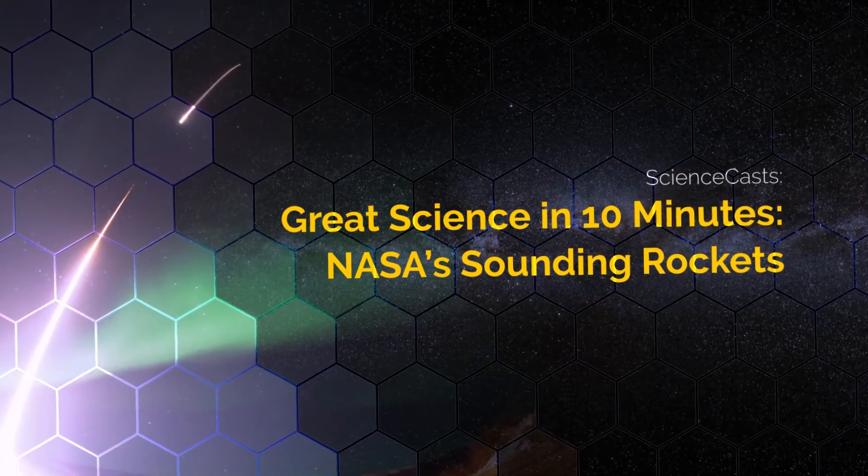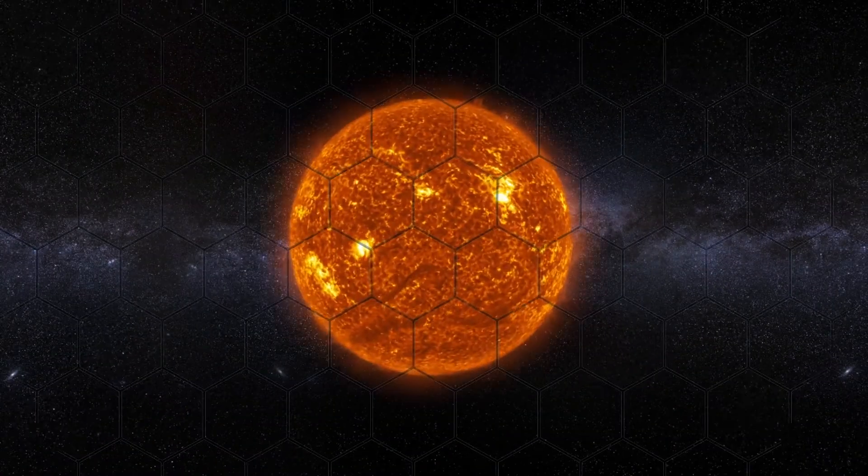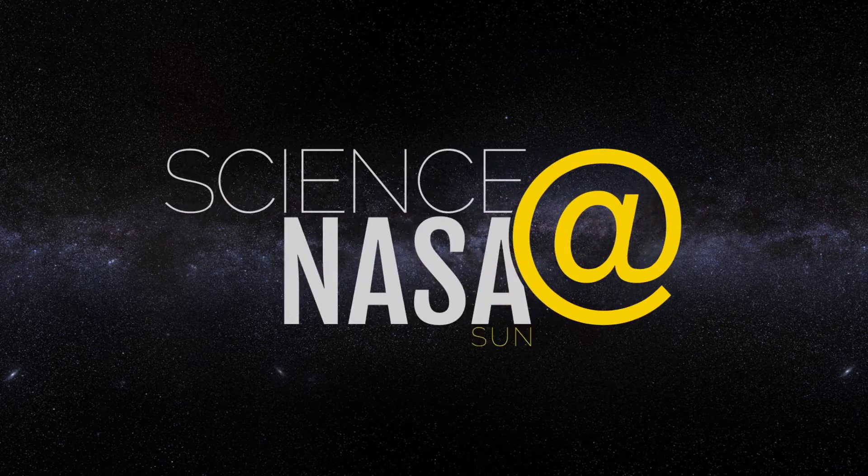Great Science in 10 Minutes: NASA Sounding Rockets, presented by Science at NASA.